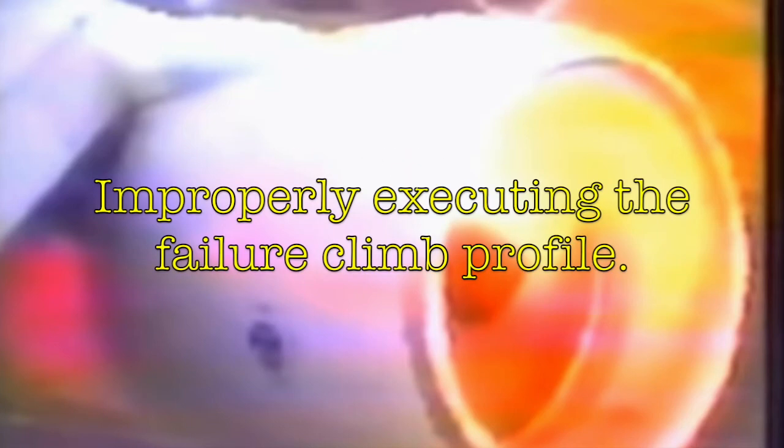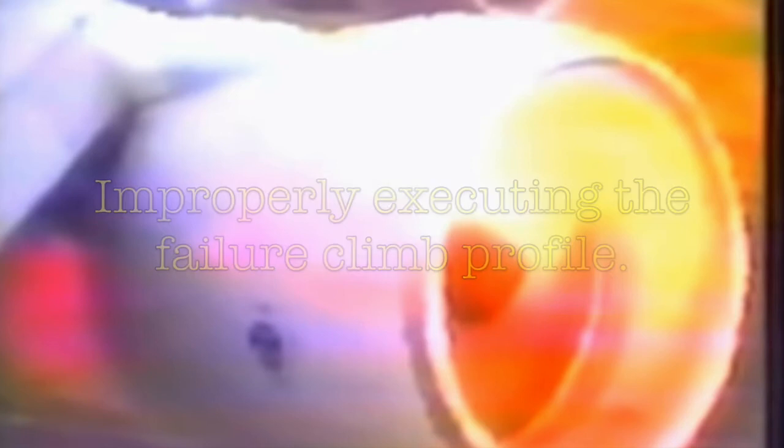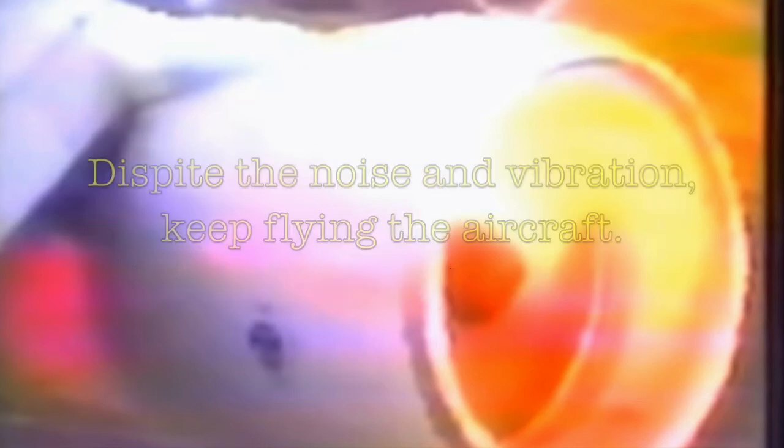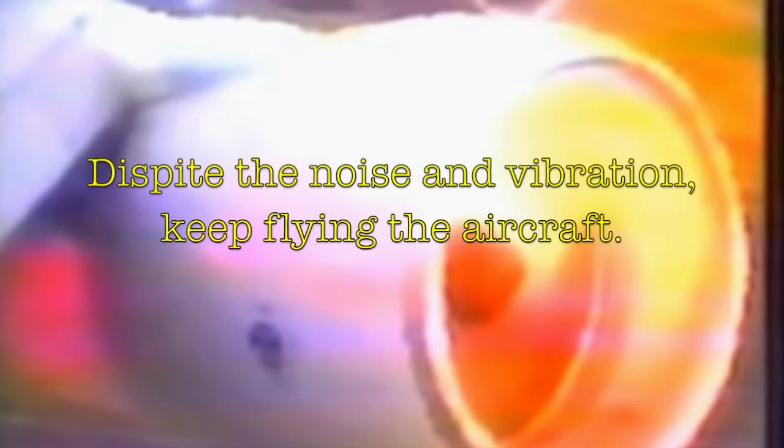While the likelihood of a high power engine surge is rare, the startle factor associated with loud bangs and airplane vibration has led to instances of inappropriate action, such as rejecting the takeoff after V-1 speed, shutting down the wrong engine, improperly executing the failure climb profile, or failing to comply with established ground tracks to clear rising terrain. Only take action to address the surge after stabilizing the flight path.